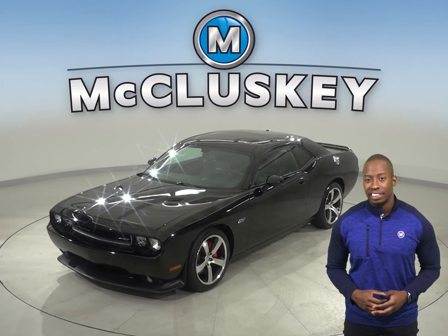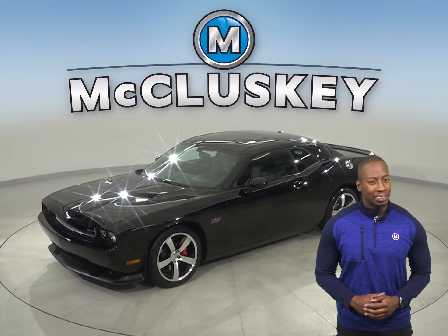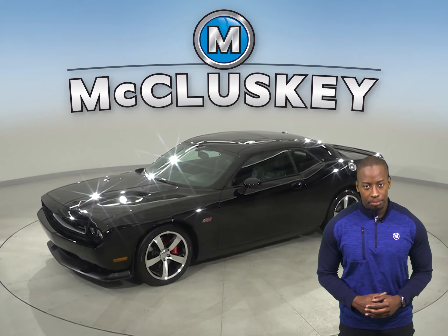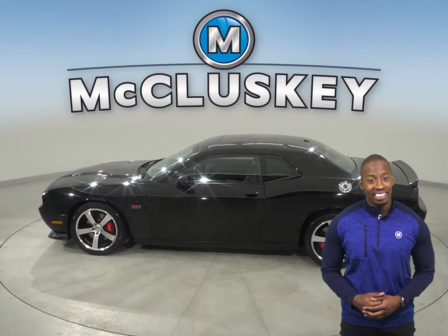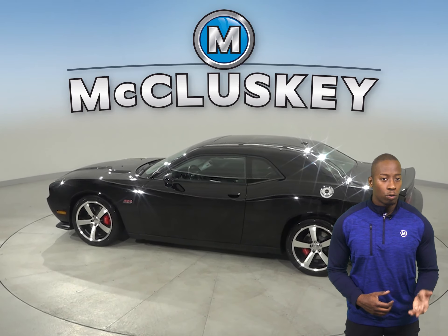This 2012 Dodge Challenger has a premium sound system, an MP3 system, and even DVD player capabilities. There are heated seats, which will be comfortable during colder weather.